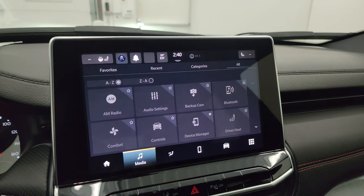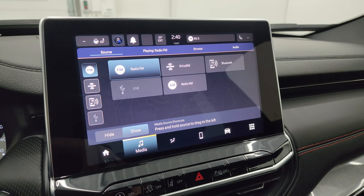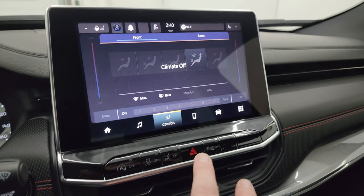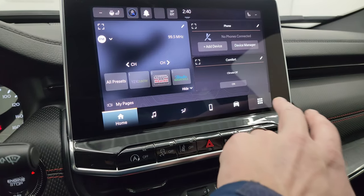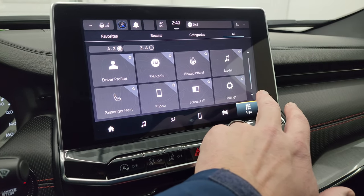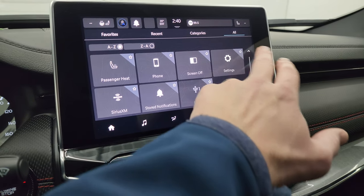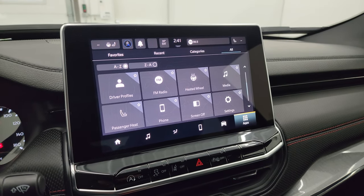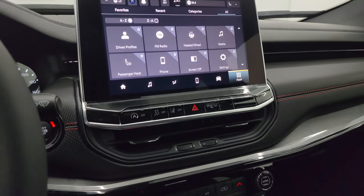This one is the 10.1-inch Uconnect 5 radio. You get AM, FM, and SiriusXM radio capabilities, as well as USB and Bluetooth hookups. This is where your climate controls are, including dual climate controls, and you have your home screen where you can change all these widgets out. You've got heated steering wheel, heated seats, and phone hookup. You can hook up your phone with Android Auto and Apple CarPlay and project your cell phone to the screen — so if you've got Waze or Google Maps, it's like having navigation right on the screen.